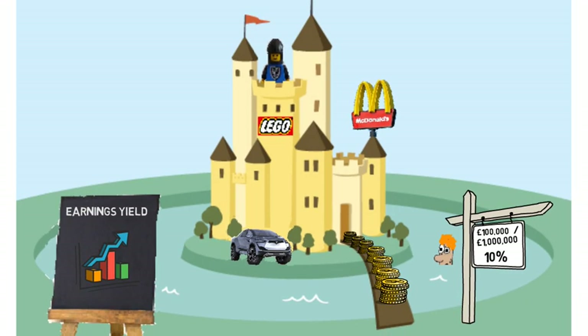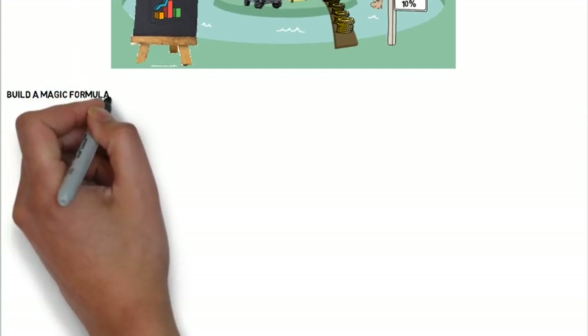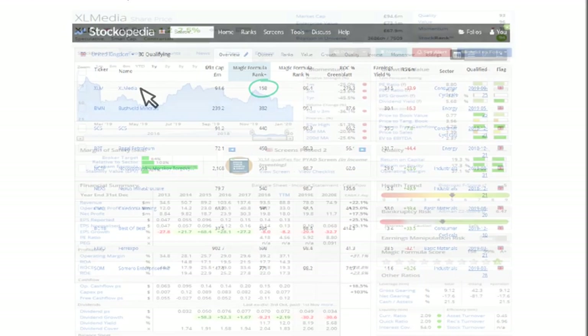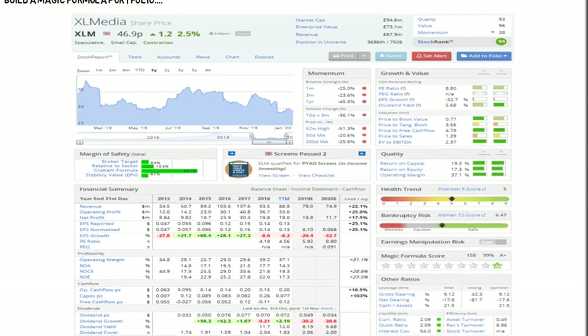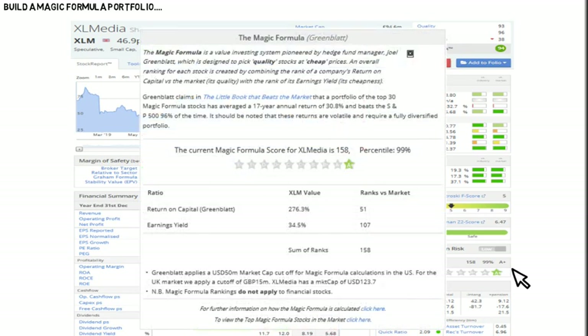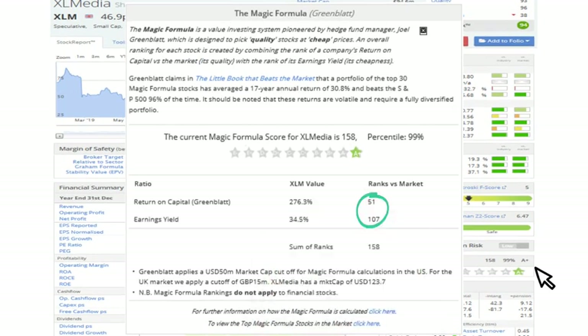At this point, you may be thinking: is there an easy way to filter and rank such stocks? Well, there is. I personally use and recommend a website called Stockopedia. They offer an exceptional scanner for numerous strategies, including the Magic Formula strategy. The Magic Formula scanner shows the company XL Media as the highest-ranked company with a combined score of 158 — it would therefore take first place in a portfolio of 30 stocks. If we click on the company name, we are presented with a detailed stock report showing all key fundamental data, including the Magic Formula score. Clicking on this link provides further detail, where you can see both the return on capital and earnings yield ranks that make up the combined score of 158.